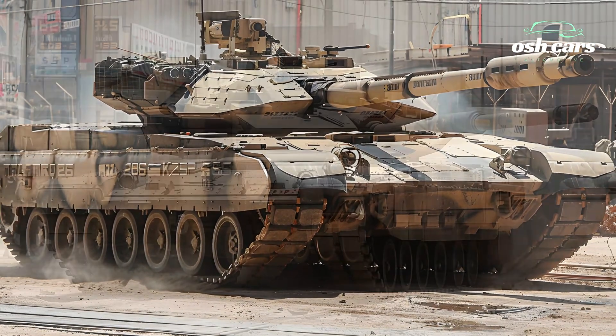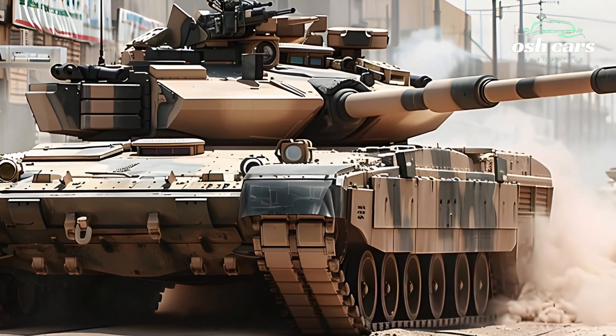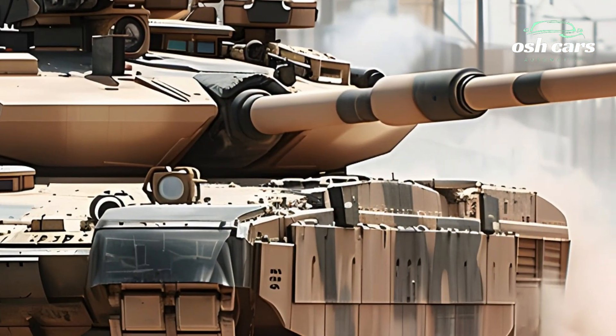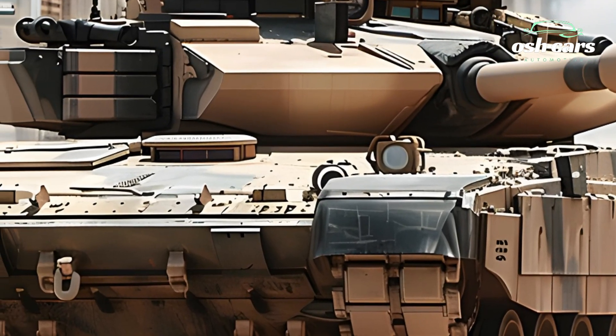Including programmable rounds and kinetic energy penetrators, allowing the tank to adapt to a wide range of combat scenarios. An AI-enhanced fire control system ensures rapid target acquisition and precision strikes, even against fast-moving or heavily armored adversaries.